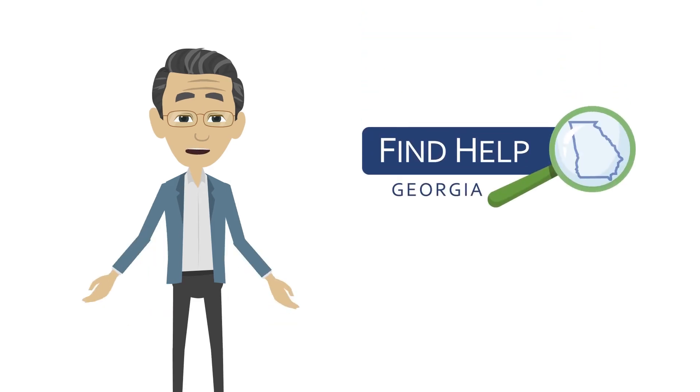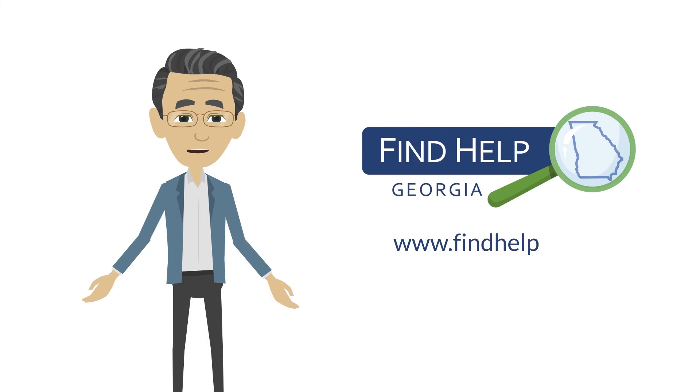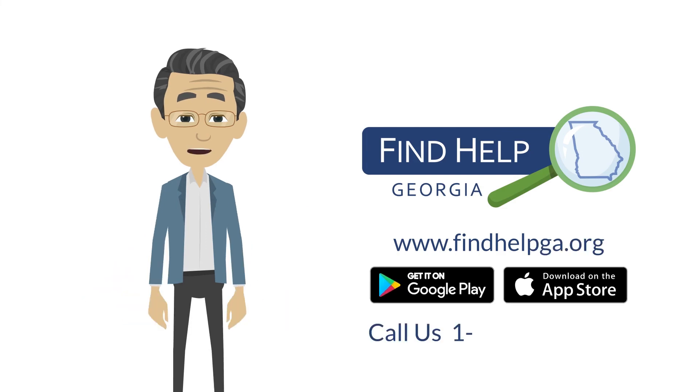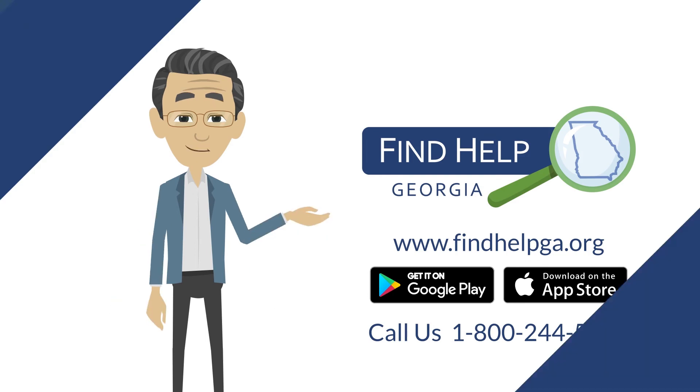Whether you provide help or need help, visit www.findhelpga.org to find out more about how we're making it easier for Georgians to get the help they need.